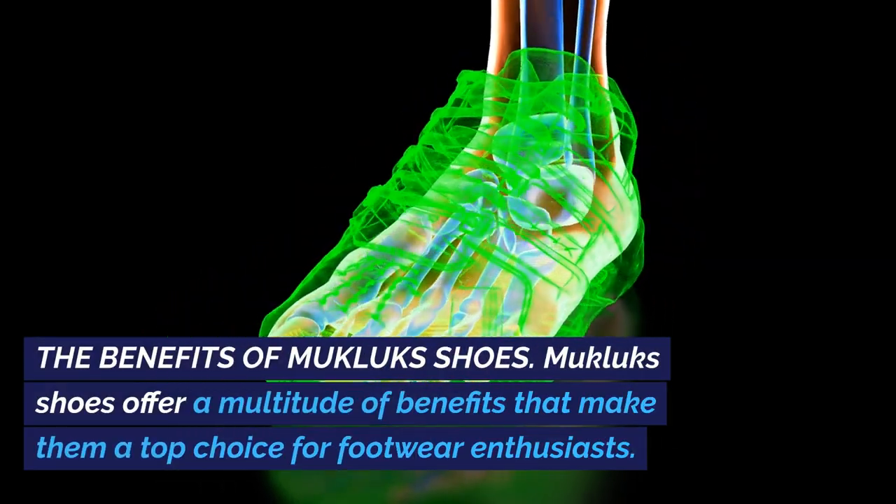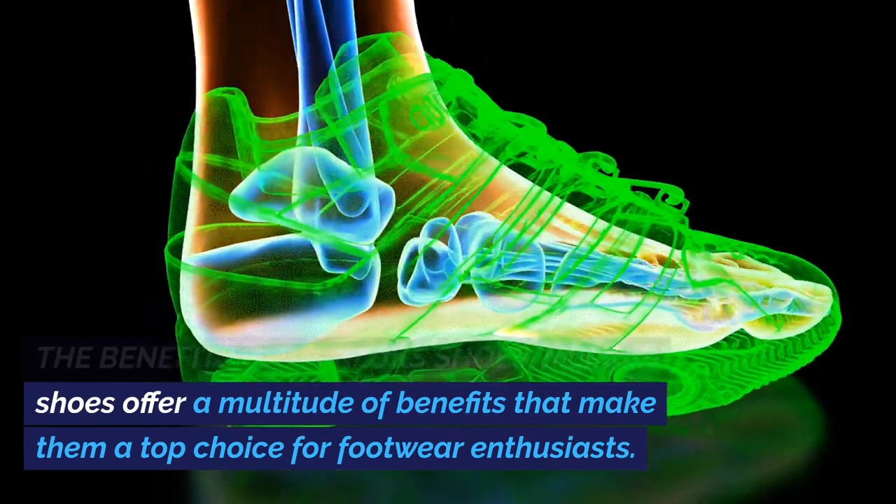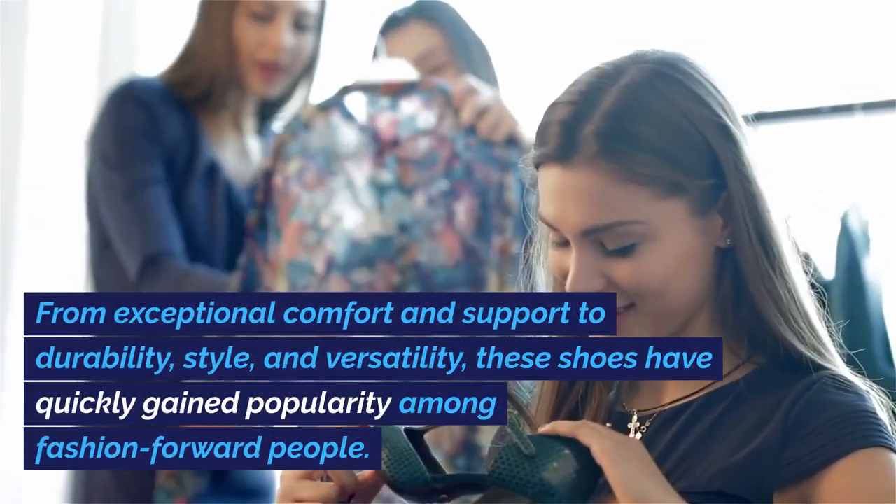The Benefits of Mucklux Shoes: Mucklux Shoes offer a multitude of benefits that make them a top choice for footwear enthusiasts. From exceptional comfort and support to durability,